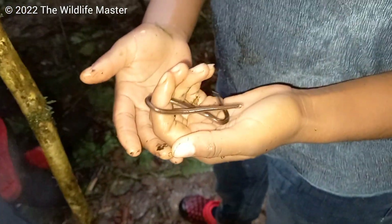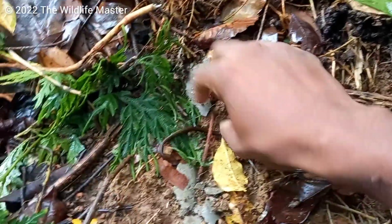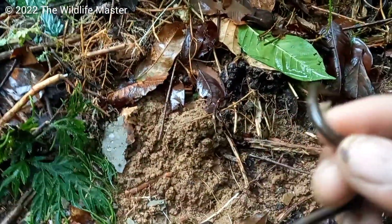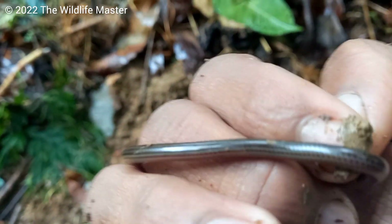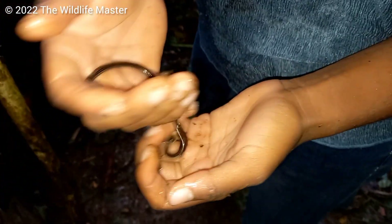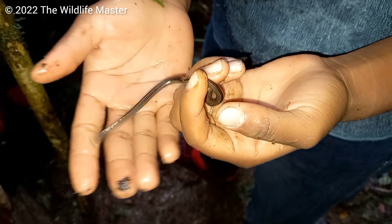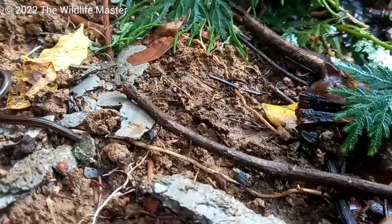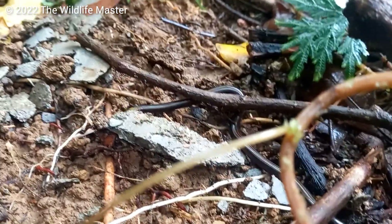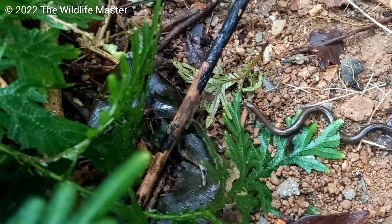The tail point is used to defend itself. If you try to hold this snake, the end of its tail will secrete a foul smell that is hard to get rid of, and it will keep rubbing the tip of its tail on you until you let it go. Their mouth is so small that they can't even bite — that smell is the only defense they have. Like most snakes in Trinidad and Tobago, they'll also try to run away.